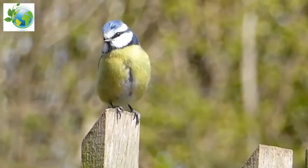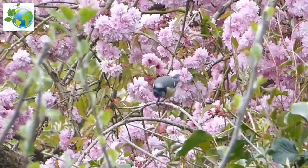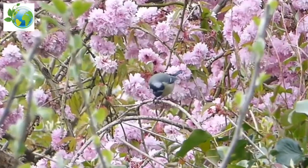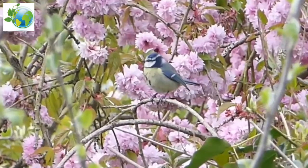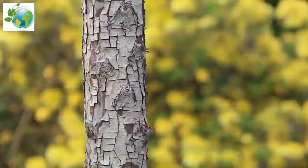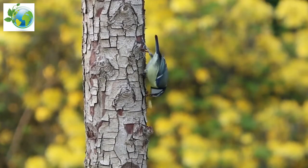They usually nest in tree holes, although they easily adapt to nest boxes where necessary. Their main rival for nest sites and in the search for food is the larger and more common Great Tit.